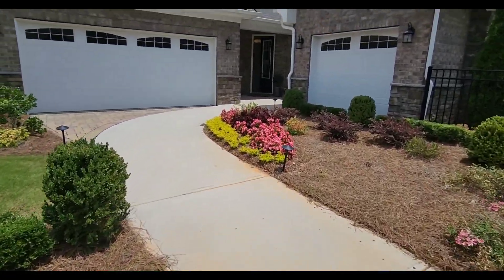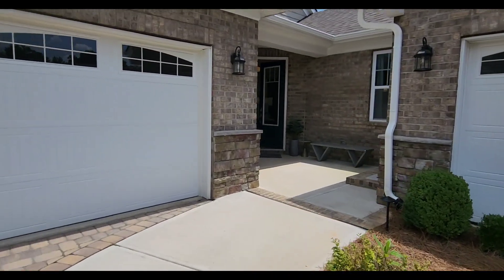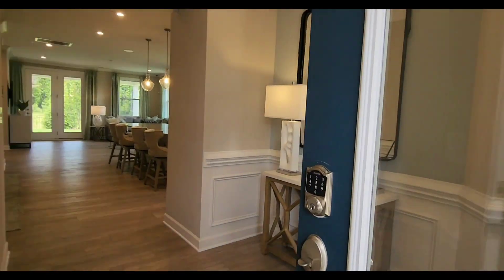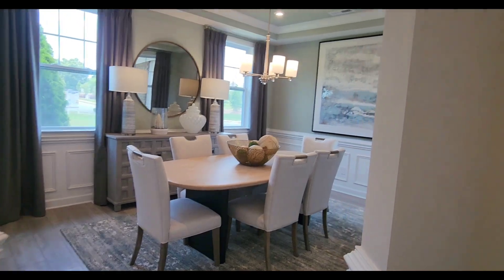Welcome back to my channel. Today, I am taking you on a tour of the stunning Sonata at Mint Hill community in Mint Hill, North Carolina. I'm Angel from Costello REI, and if you would like to schedule an appointment to take a look at the model at Sonata at Mint Hill, please see the description box below for my contact details.